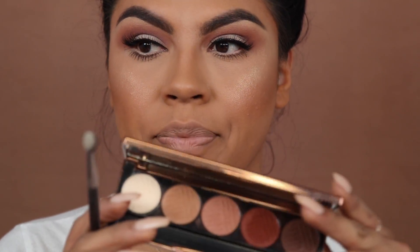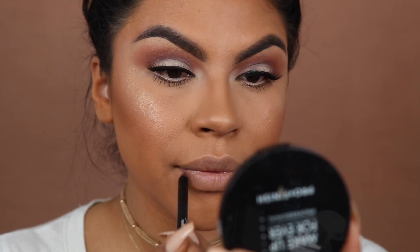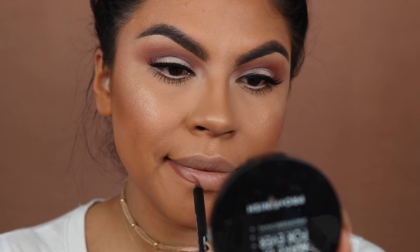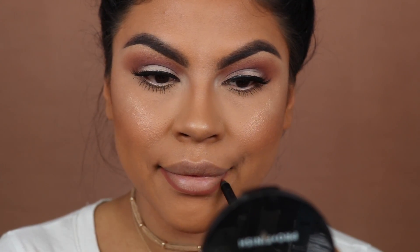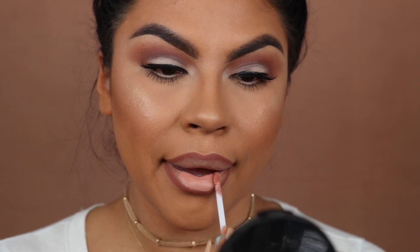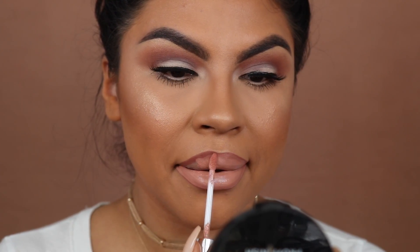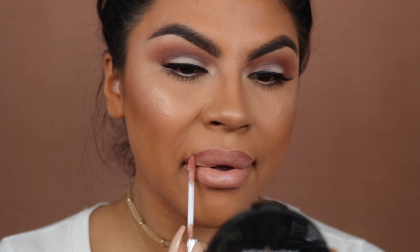I like to highlight the inner corner of my eyes, so I'm popping that Tea Light eyeshadow right in there. For lips I'm using the Huda Beauty Lip Contour in Tender Setter as my liner, then applying the Naked liquid lipstick by Anastasia Beverly Hills, and finishing with the NYX Glam Lip Gloss in VIP — it's a nude sparkly pink.